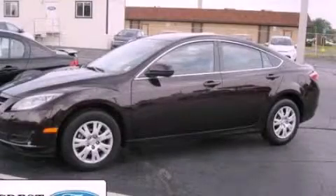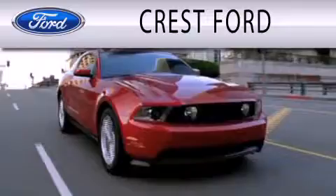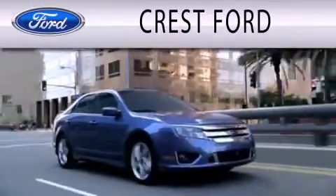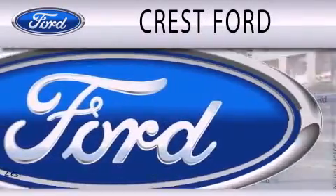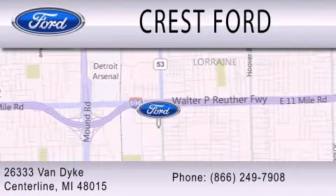Call now to find out how you can own this breathtaking automobile. Crest Ford is dedicated to doing everything possible to ensure that the experience you have selecting your next vehicle is as pleasant as possible. We're located at 26333 Van Dyke in Centerline.